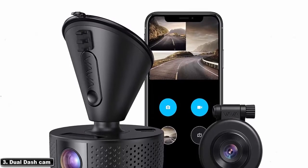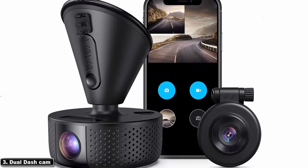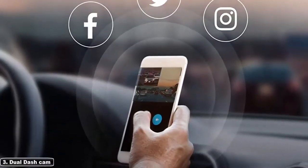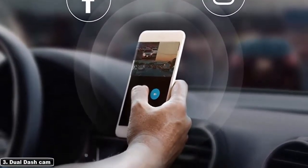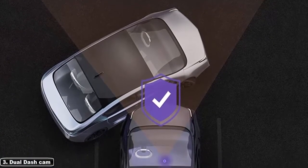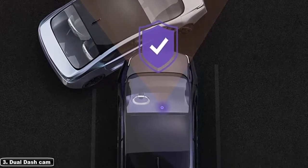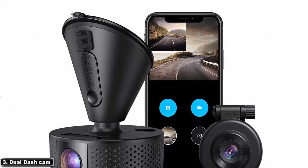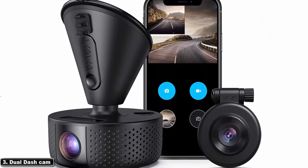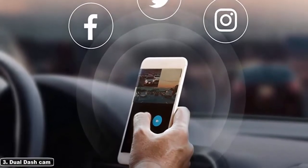At number 3, the dual dash cam simultaneously captures the road — front at 155 degrees and rear at 126 degrees — in crystal clear 1920 by 1080 pixel at 30 frames per second. This camera features a dual industry-leading Sony sensor for improved low-light sensitivity. The combination of an f/1.8 lens and six glass elements captures clear and visible video regardless of lighting conditions. By connecting your mobile phone to the dash cam via built-in Wi-Fi, the VAVA Dash app allows you to configure the dash cam, download footage, and share incidents on social media.